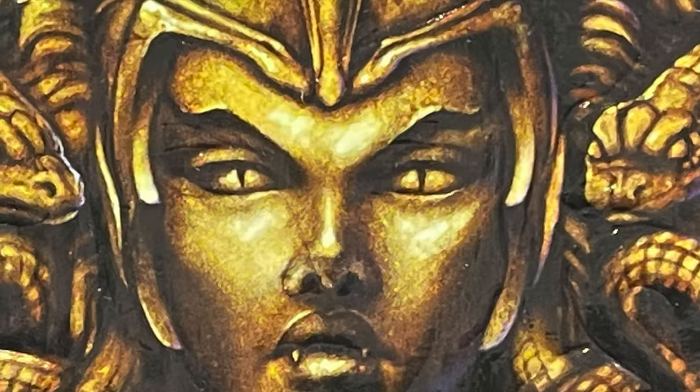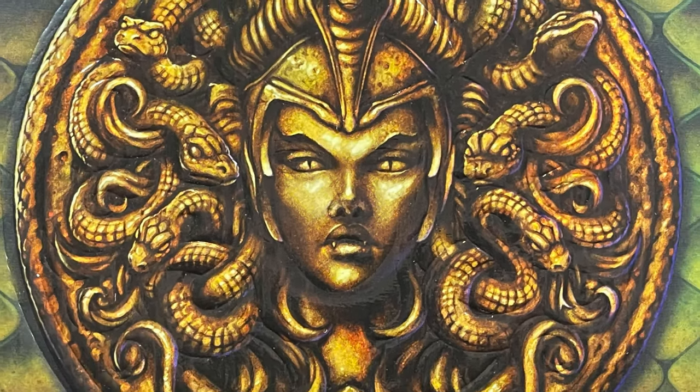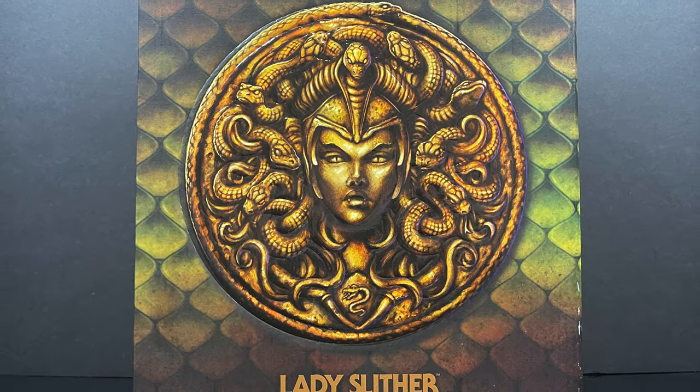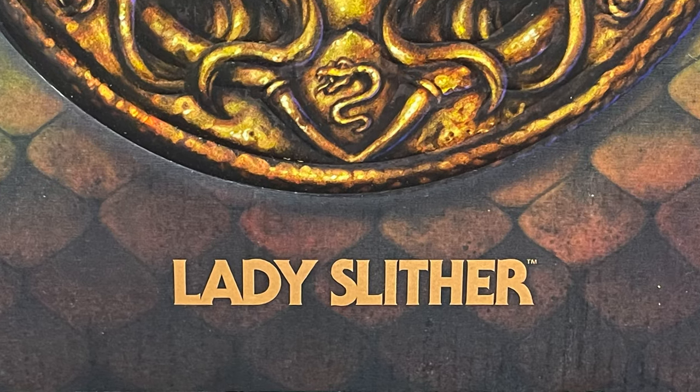Hey, welcome back everyone, Toyshiz here, and I am back yet again for yet another He-Man Origins video. Today it comes courtesy of my friends over at Mattel — this is an early sneak preview at an upcoming Mattel Creations exclusive: Lady Slither.